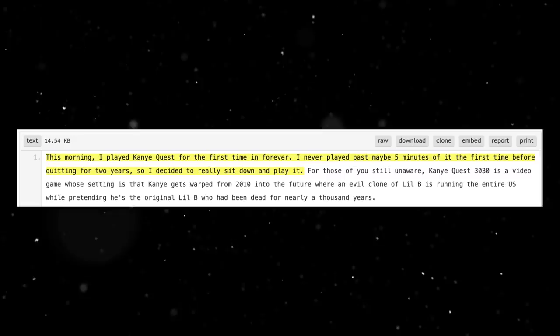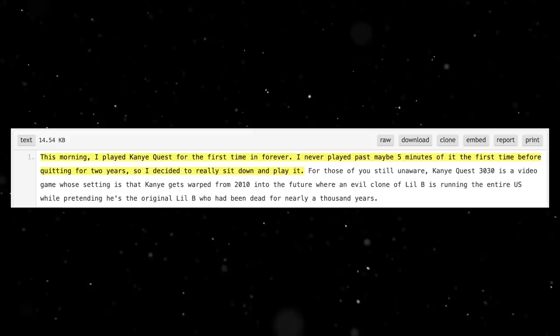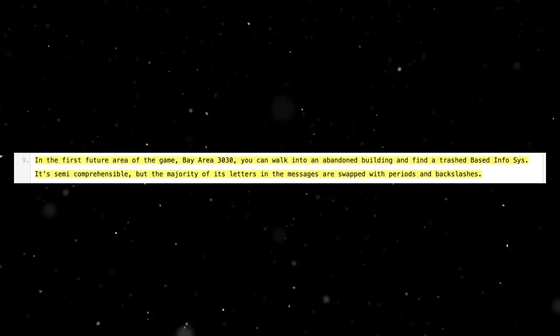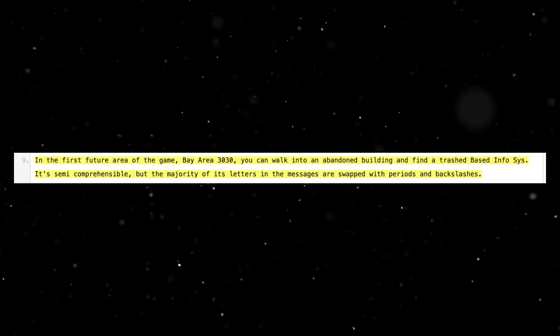Thousands of players downloaded and played the game almost obsessively. It seemed for the most part to be a fun and harmless game — that was until two years after its release. On the 28th of January 2015, an anonymous user posted a text file to the text-sharing platform Pastebin and shared the link onto the subreddit r/CreepyGaming. This text file would unearth conspiracy theories from within Kanye Quest 3030 — of a cult recruitment program, human trafficking, and even the New World Order.